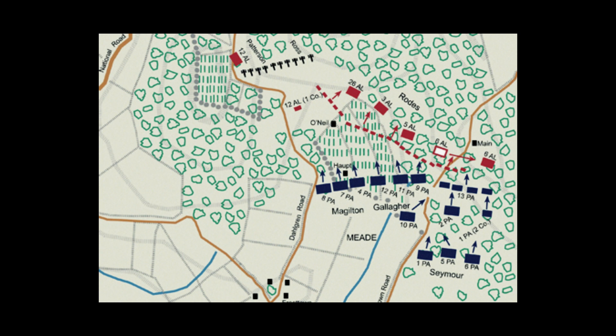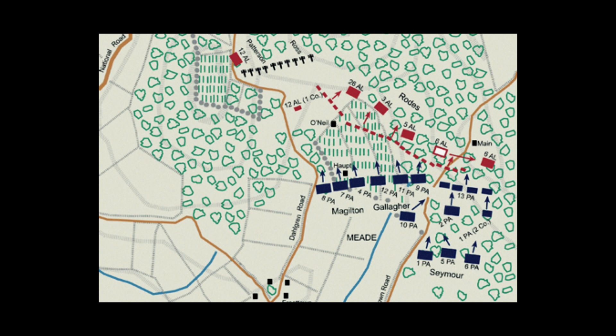Meade replaces Reynolds, who is sent to Pennsylvania to deal with militia. Ricketts' division is also involved, giving three Union divisions total. They get up to the top of the mountain, but it's like midnight. So Fox's Gap is not successful for the Ninth Corps, but Frosttown Plateau is — they get up to the top, but it's too late.